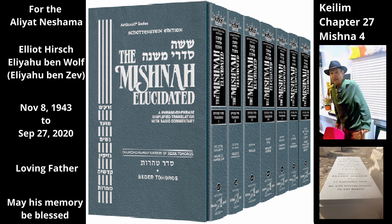If he made a physical change — for example, he trimmed the material — it can become tamay even if it measures only one tefach by one tefach.